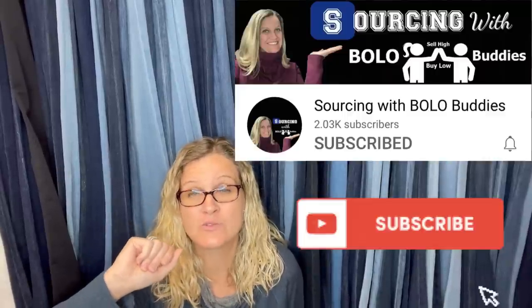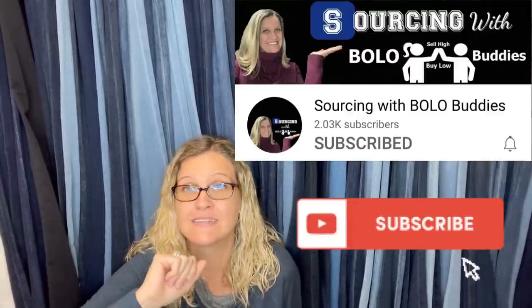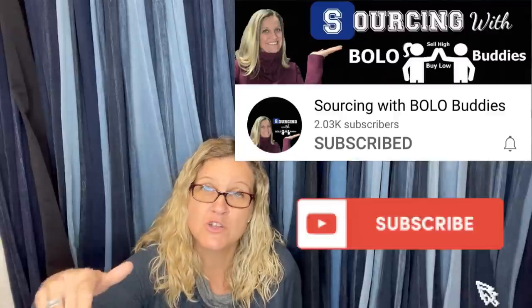If you're not subscribed to my Sourcing with Bolo Buddies YouTube channel, go over there and subscribe. Make sure you have the bell turned on for both channels. I may put some of this content over there to keep variety on both channels. Thank you for watching — please like, comment, share, and subscribe. Be sure to check out the description of the video.